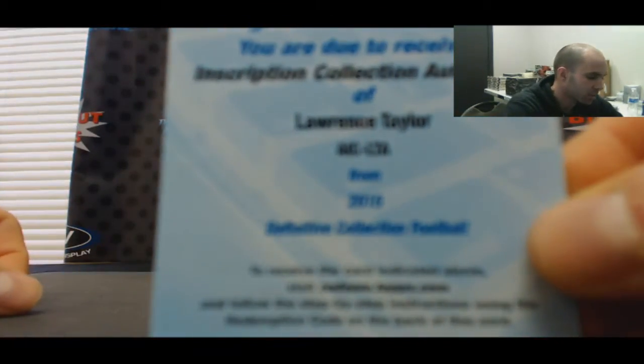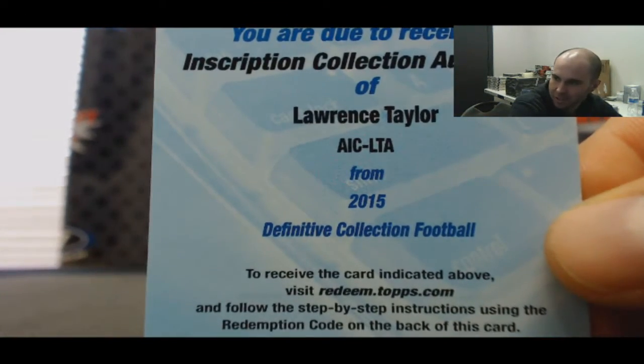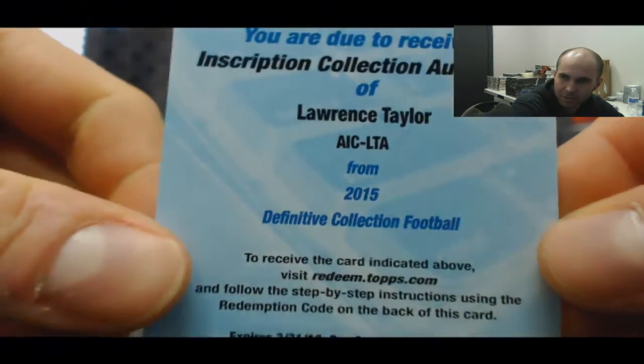Redemption inscription autograph — Lawrence Taylor, Giants. There you go, buddy.